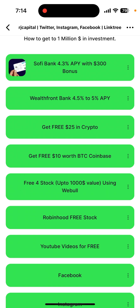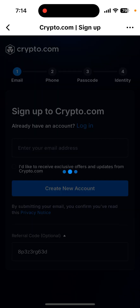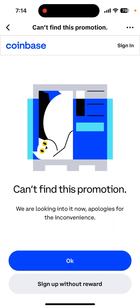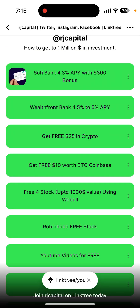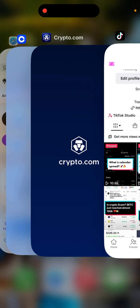All you need to do is click on the link for Crypto.com or Coinbase, go there, and sign up. Sometimes they will verify your ID, but once that's done you will get your crypto.